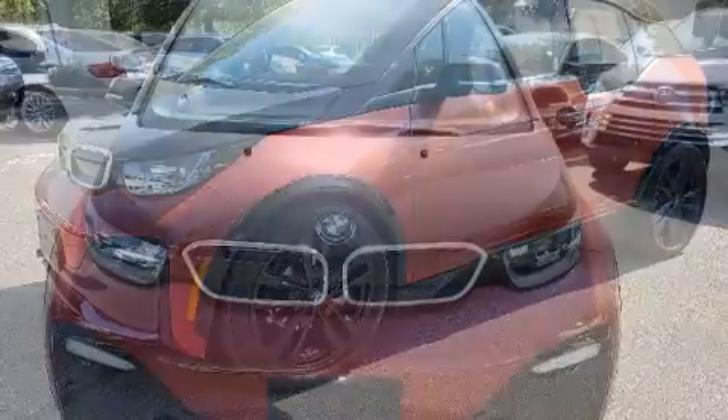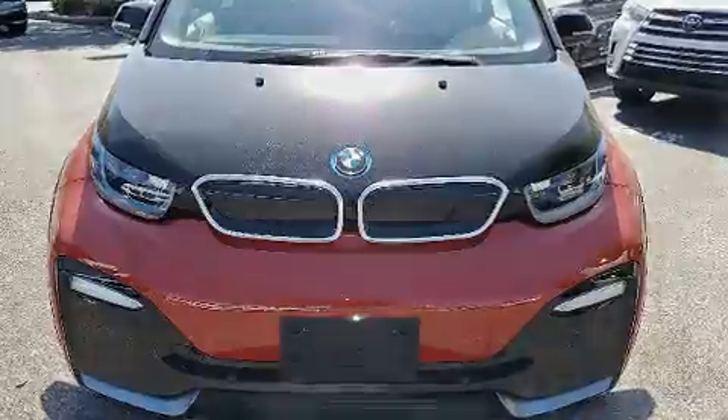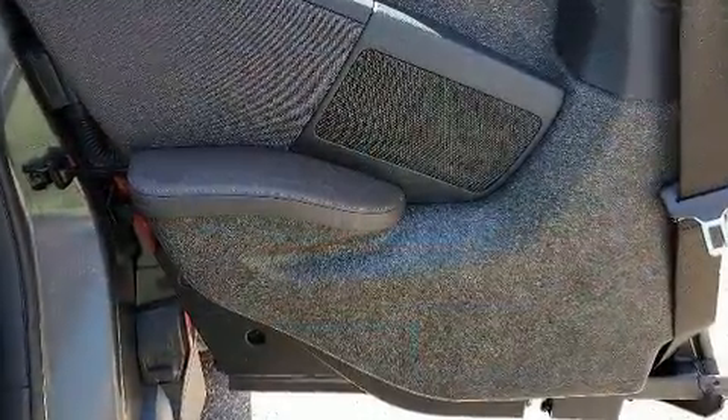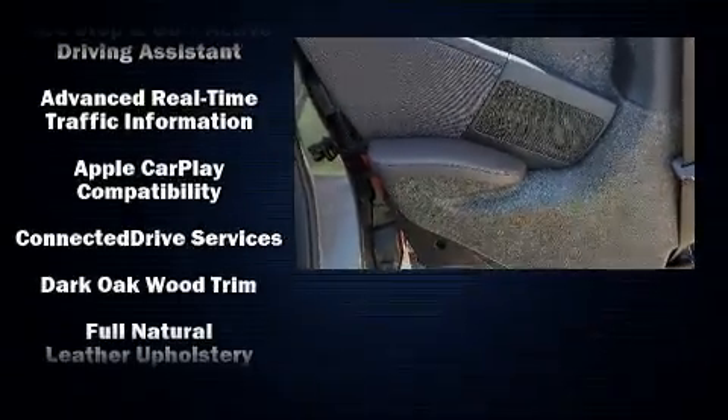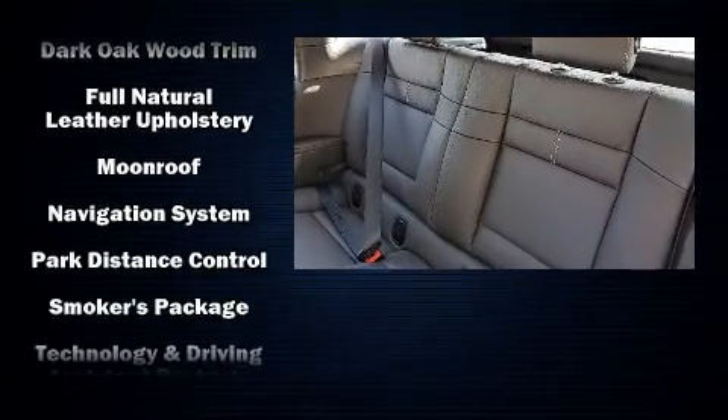Leather upholstery is also included. For drivers who enjoy the natural environment, a power moonroof allows an infusion of fresh air. Side curtain airbags supplement the rest of the safety network, ensuring you and your passengers will experience top-tier protection.